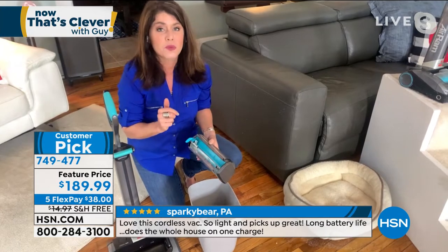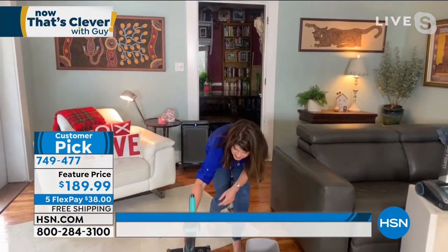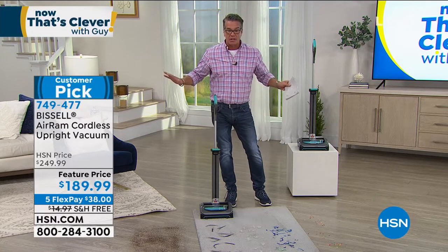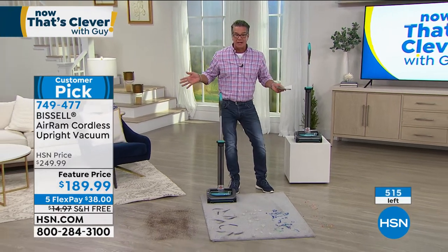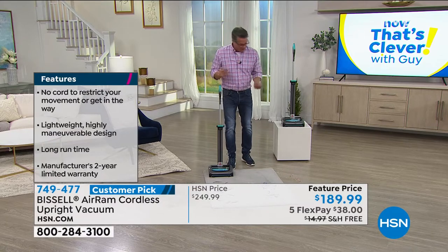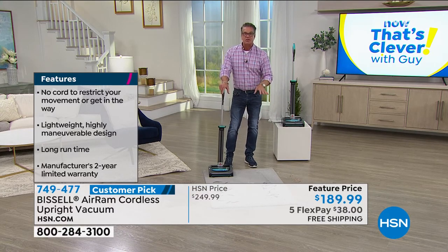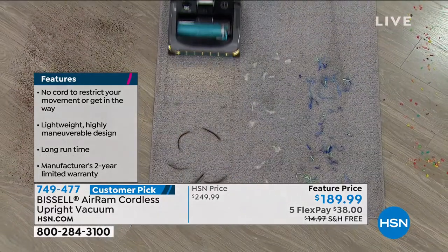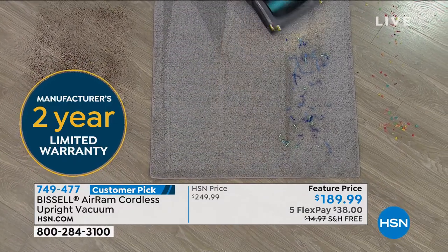I do use my Air Ram at least twice a day because it's so easy — you grab and go. I don't charge my battery probably but once a week, and I've got a huge, dusty house with lots of animals. I never have to fight with a plug, bend over to find an outlet, take the plug upstairs or downstairs. I simply give it a little push back, turn it on. Look at the hair — look at the carpet lines. This is a powerful vacuum, and people who've had cordless vacuums simply don't have the power like this.